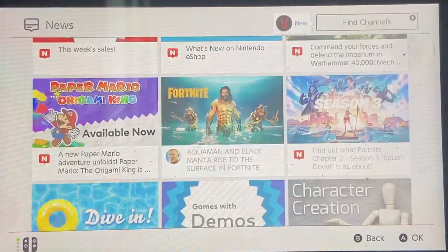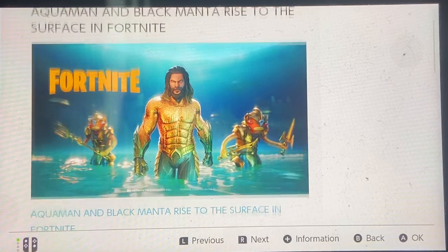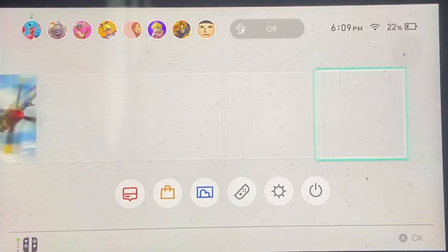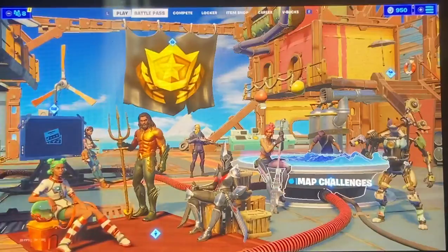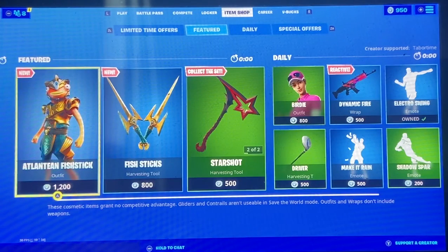Right here — we got this from Fortnite when Aquaman first came out. We have these little fish sticks right beside Aquaman, and the Atlantean Fish Stick has now come out into the item shop.